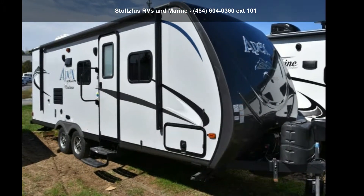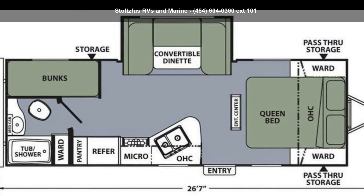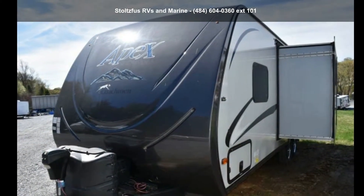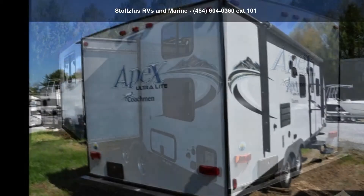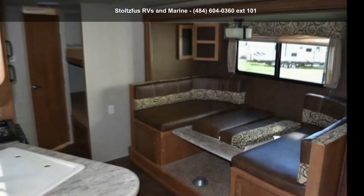Begin an adventure with this Coachman 2016 Apex 235 PHS. Whether you are planning on vacationing, adventuring, or just relaxing, this travel trailer does it all. This unit is perfect for those looking to maximize fuel efficiency but maintain all of the conveniences of a well-appointed, feature-packed RV.